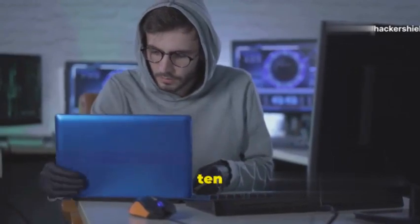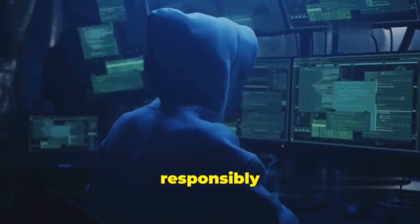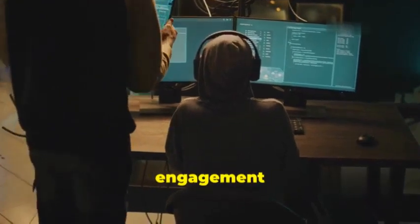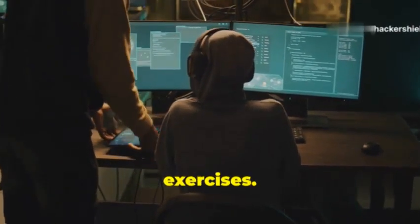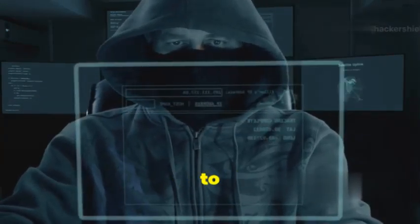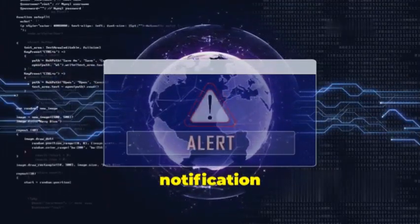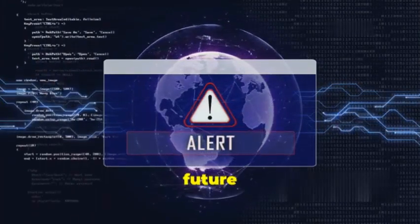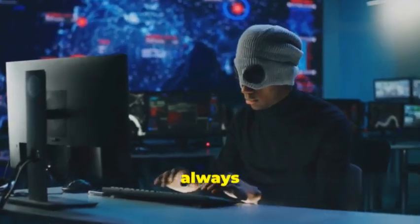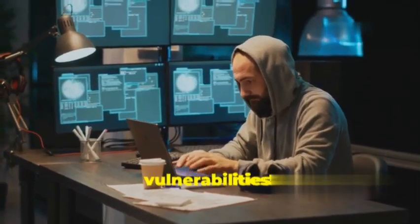That's it for today's video on the top 10 phishing tools in Kali Linux. Remember to always use these tools responsibly and within the bounds of the law. Make sure you have proper permission and follow the rules of engagement before conducting any phishing exercises. If you enjoyed this video and want to see more ethical hacking content, be sure to smash that like button and subscribe to the channel. Don't forget to hit that notification bell so you don't miss out on any future videos. Thanks for watching — happy hunting, and may you find those vulnerabilities!